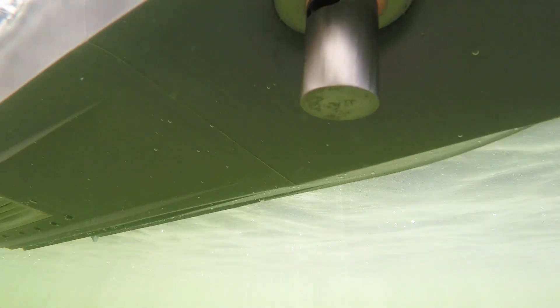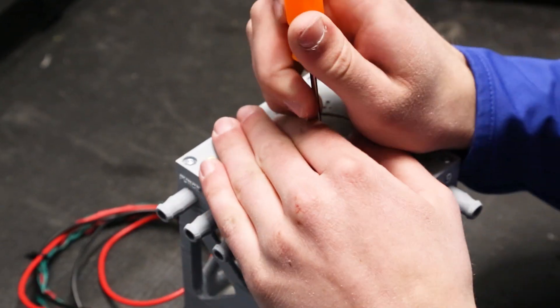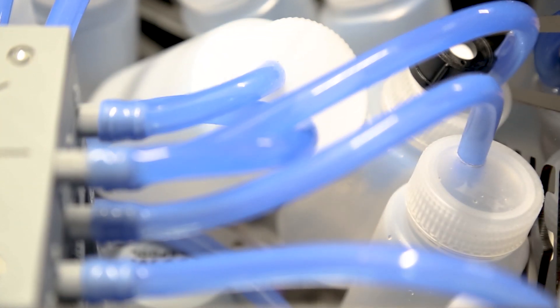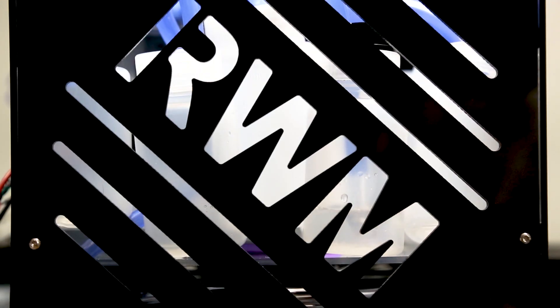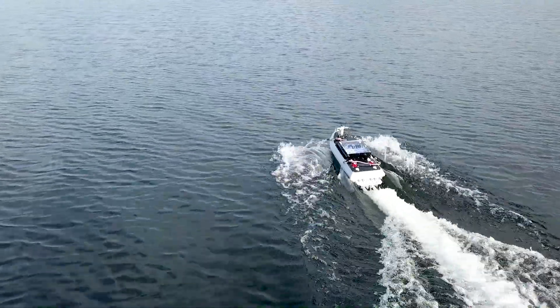The water sampling unit lowers its weighted tube to the specified depth, then its peristaltic pump moves water through our novel water switch to one of nine bottles, totaling a maximum capacity of three liters. Through the long-range transmitter, the boat can safely be toggled between manual and autonomous control.